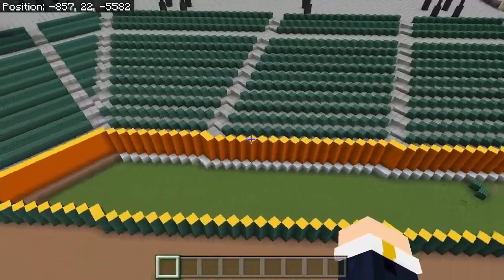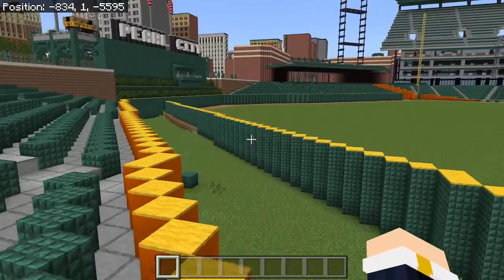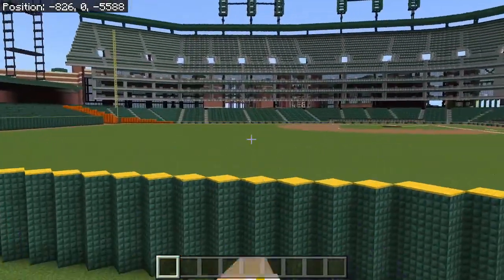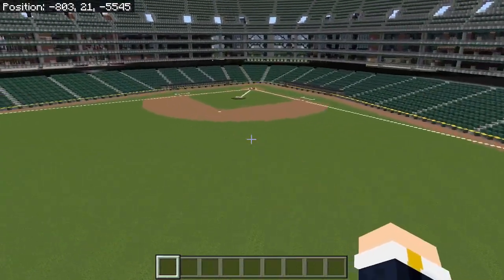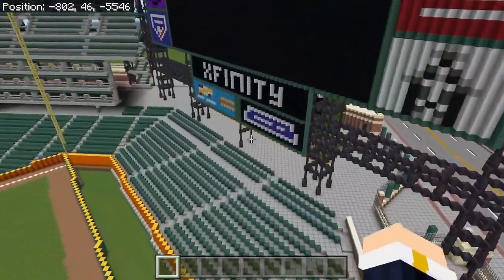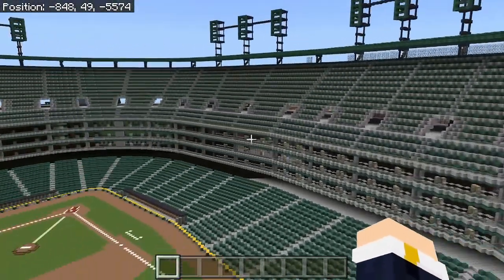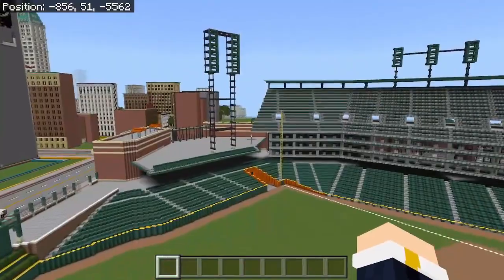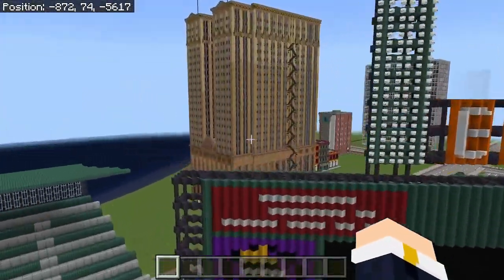Here's supposed to be the bullpens, but I forgot to do those — they just slipped my mind when I did the whole field. I had a weird process to building this stadium. I started with the field, which is what you should do, and then I started over here in this corner, built up this corner, and then went all the way around. I did all the seats, and then I did the outside last — the outside part was the last part that I did.